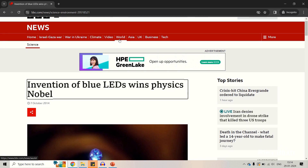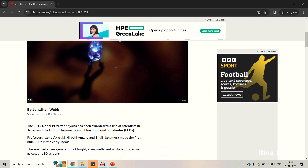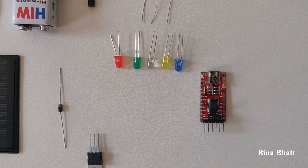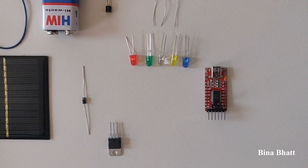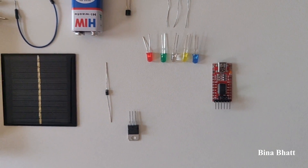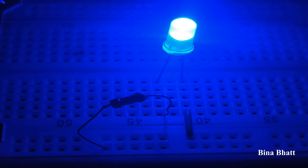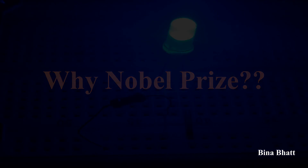Back in 2014, a headline caught my eye: the Nobel Prize in Physics awarded for the blue LED. As an engineer who had hands-on experience with LEDs in the lab, the idea of blue LEDs being special never crossed my mind. I had seen plenty of red and green ones. But blue? They seemed rare and intriguing. But the question was, why a Nobel Prize for blue ones? Immersed in full-time work, professional commitments kept me from exploring this question, but it always stayed in the back of my mind. Fast forward to 2024, here we are. Today we'll uncover what made the blue LED so Nobel-worthy.